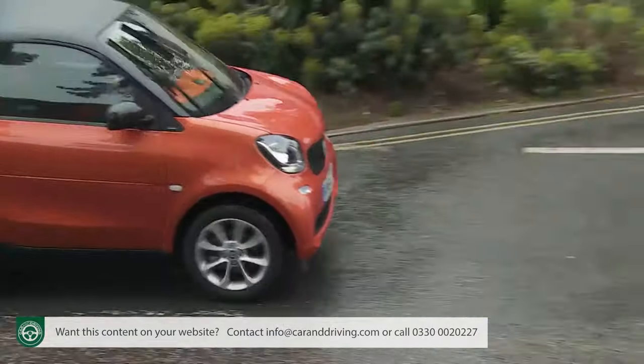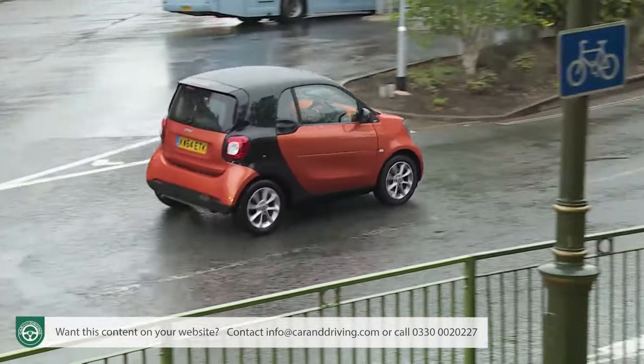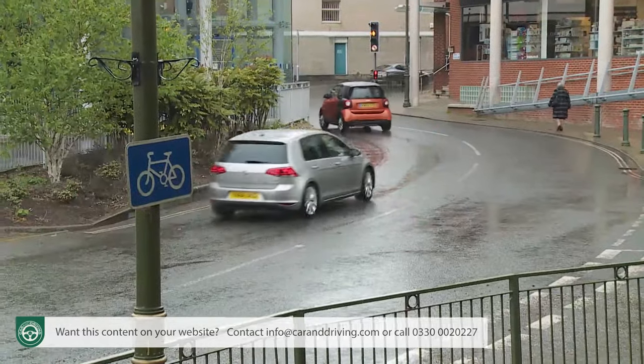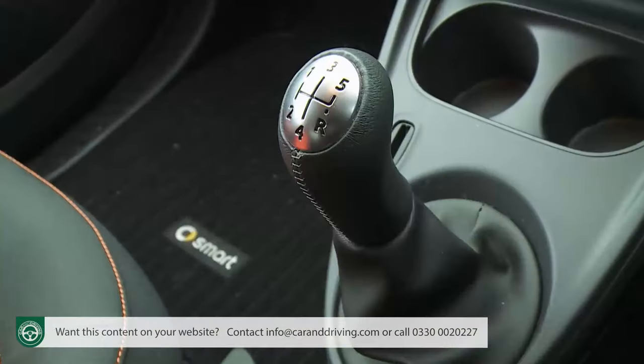To be credible in the wider city car segment, this Mark III model had to improve — and of course it has. This time around the underpinnings aren't Smart-derived but borrowed instead from Renault, a company with long experience in city car development. A shortened version of the platform used by the Renault Twingo means the chance at last for a choice of engines, more sophisticated suspension, and something previously quite foreign to ForTwo buyers: a manual gearbox.